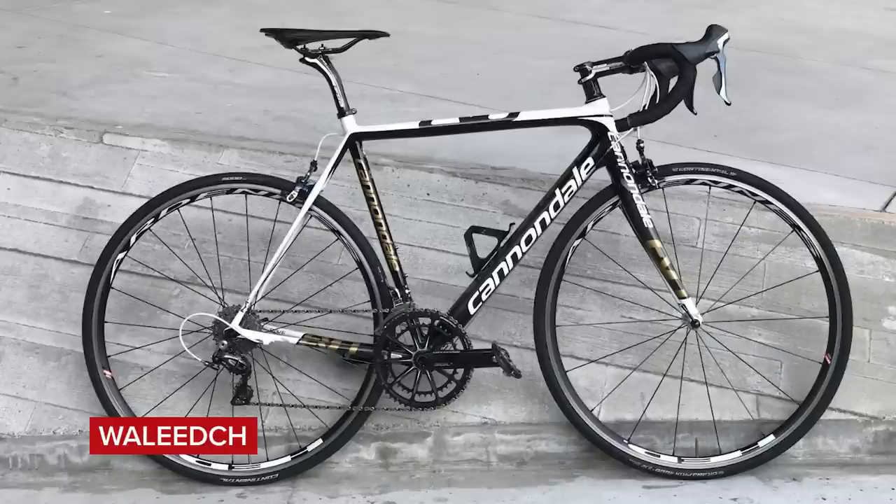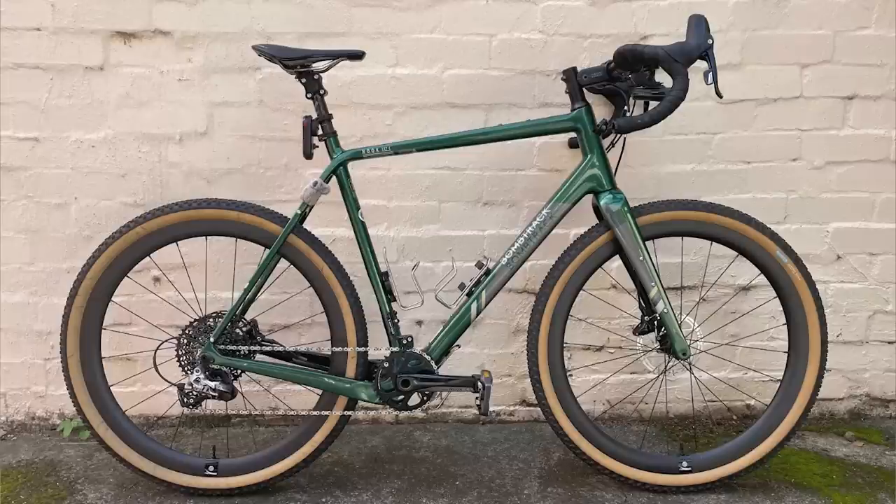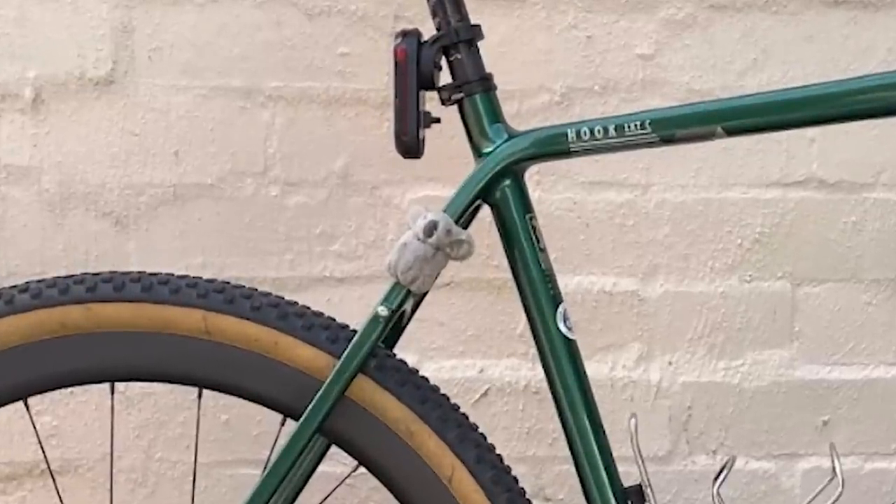Next, WhaleyDish with his Cannondale SuperSix EVO Hi-Mod from 2013 — that is a classic. Super nice. Then Sheltze with his daily commuter, a Bombtrack Hook EXT-C — that's like an incredible daily commuter. Has it got a koala bear zip-tied onto the top of the seat stay? Super nice, mostly for the koala bear.